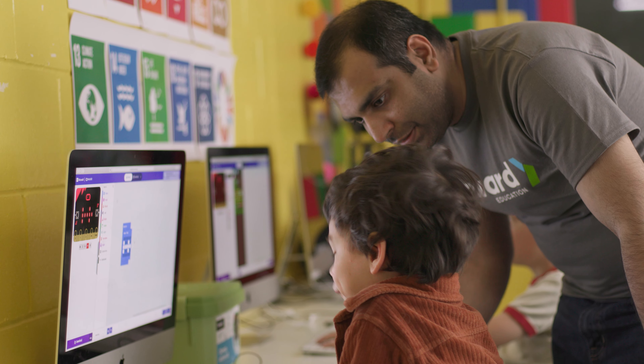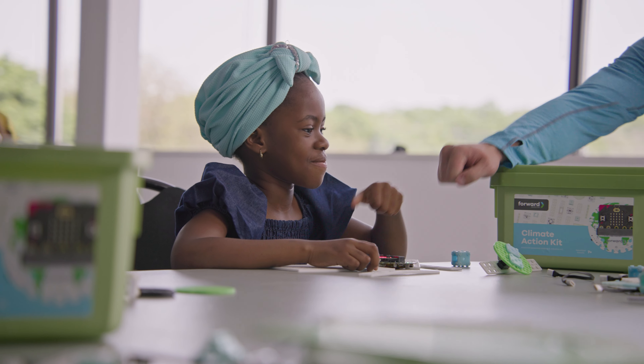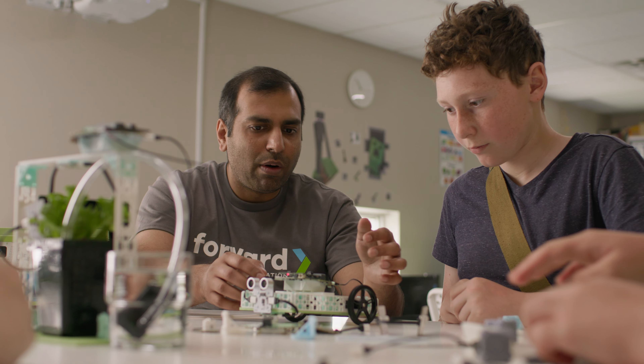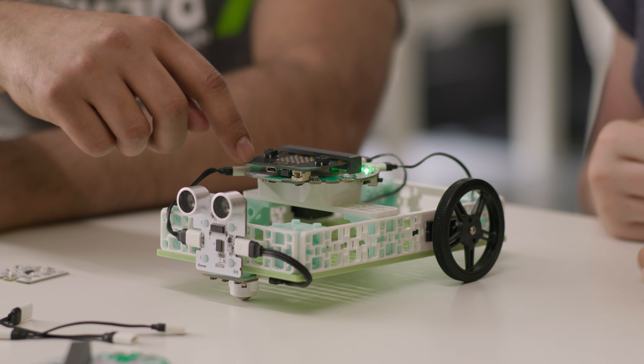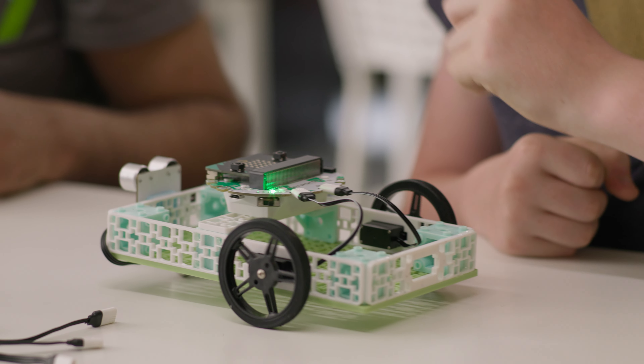At Forward Education, we know with the right tools, we can empower the next generation with the skills they'll need to tackle the world's greatest challenges. That's why we've developed the Climate Action Kit, an all-in-one robotic system that makes it easy for teachers to introduce coding and computer science in their classrooms with real-world context.